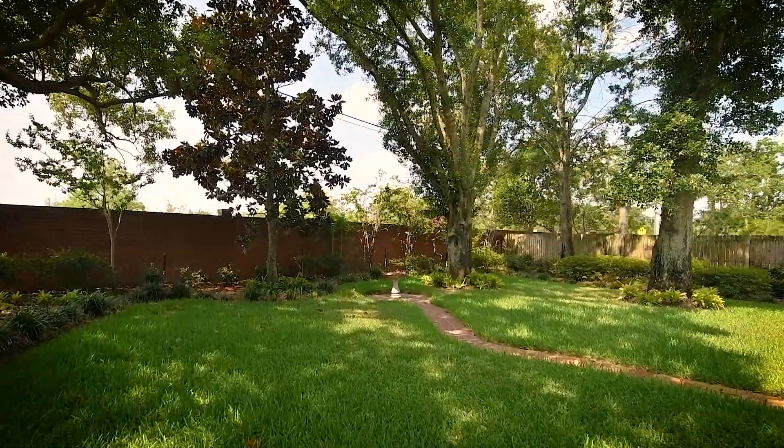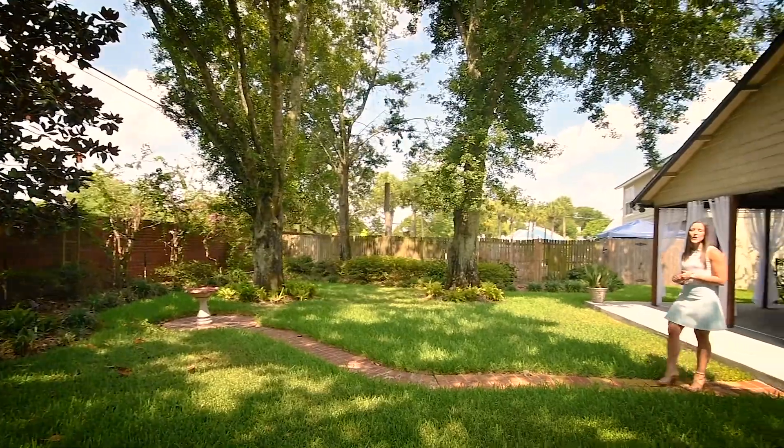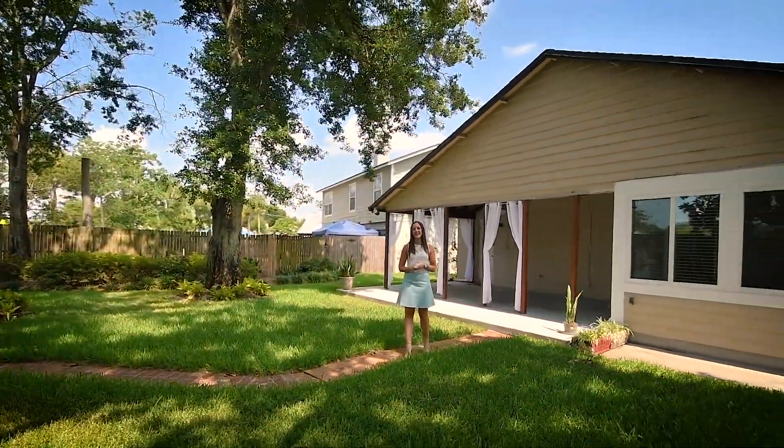Out back, you're going to have a really good-sized covered patio that's going to give you all the cabana feels, and that's going to overlook this beautifully manicured and landscaped backyard.